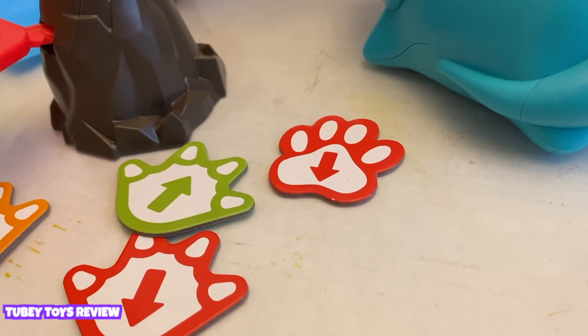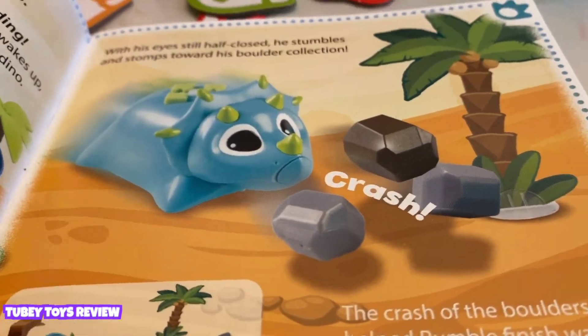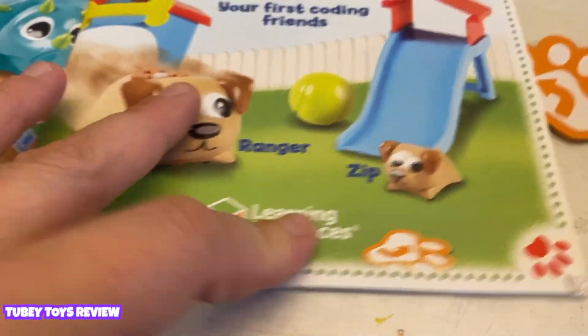There's one more Coding Critter — it's Scamper, and Scamper is actually a cat. Scamper also comes with a little mouse. So we have two sets of Coding Critters: Rumble and Bumble, and Ranger and Zip.